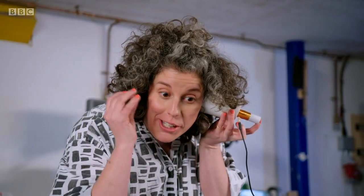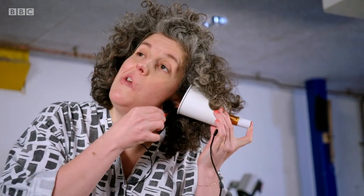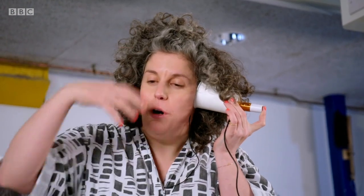I can hear it — not only can I hear it, I can feel the vibrations in my fingers. I sort of can't believe that it works. It's just a paper cup, some copper wire and some magnets, and we have sound.